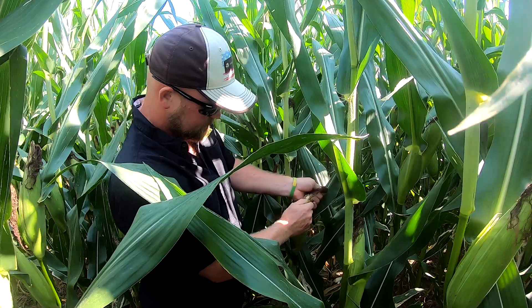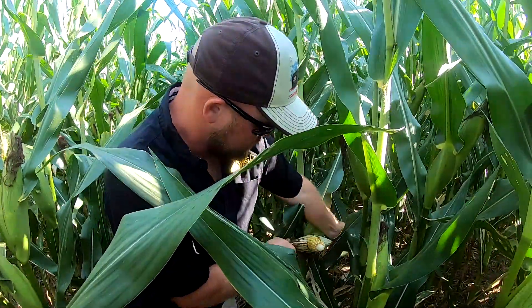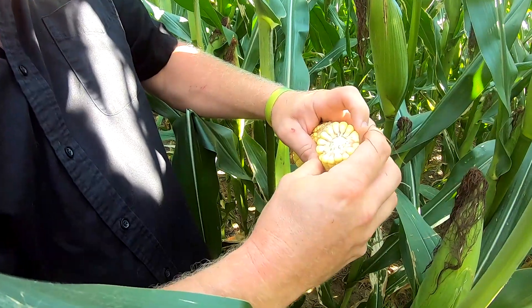We do no tillage to our ground. We come through with the planter and that is the only piece of steel that hits this ground. It helps everything from the worms to the microbes to the structure. We do have less runoff, less nutrients leaving the farm, so we're able to keep them here where we put them.